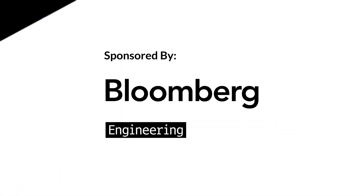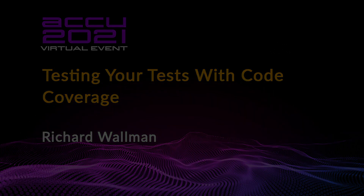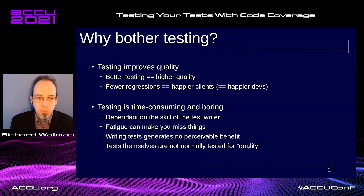Good afternoon, everybody. My name is Richard Warman, and I am going to be doing a talk on testing your tests with code coverage. I don't think I need to go over why we bother doing testing. We're all aware of the benefits of testing, and we're all ashamed enough to pretend that we do testing even if we don't.